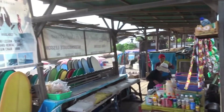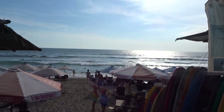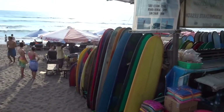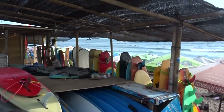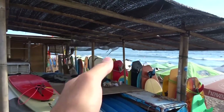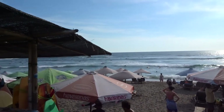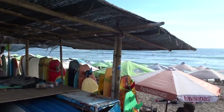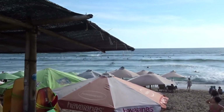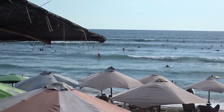If you want to rent a surfboard, all you have to do is come down here to the beach. As you can see, you've got a whole lot of boards you can rent. There are longboards here because this break at Old Man's is more for beginners and for longboarders, and there's a whole bunch of longboarders out there surfing in the afternoon.